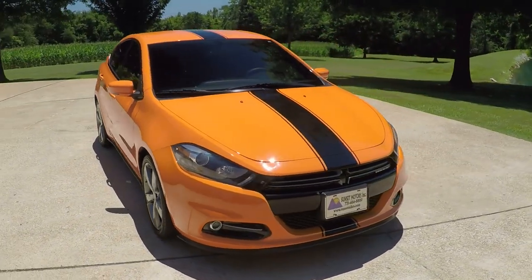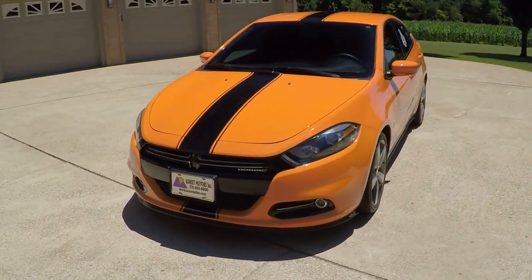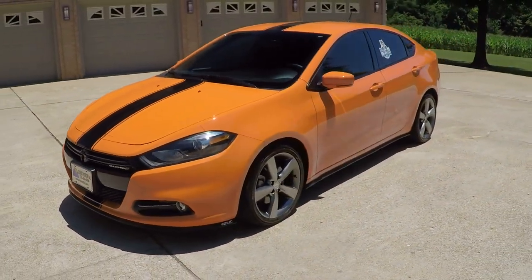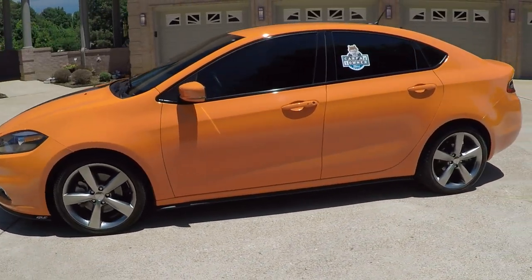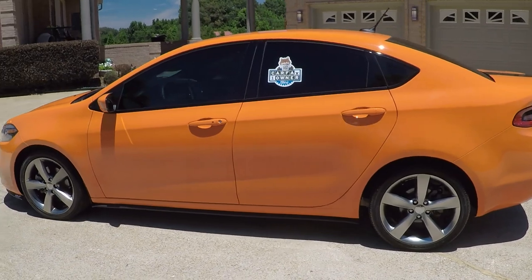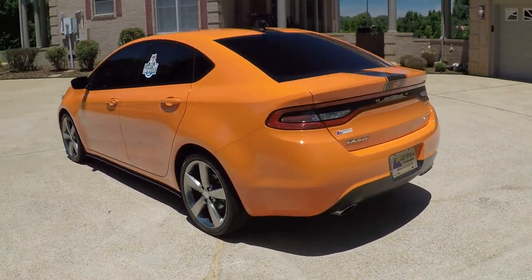Welcome to Sunset Motors. My name is Frank Girard. We've got ourselves a sharp 2014 Dodge Dart in Header Orange — one of my favorite colors. Very unique. I only buy them when they're sharp and different, and this definitely qualifies. This is the GT trim.